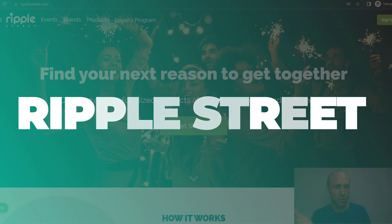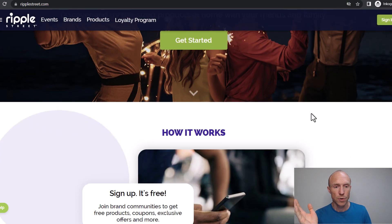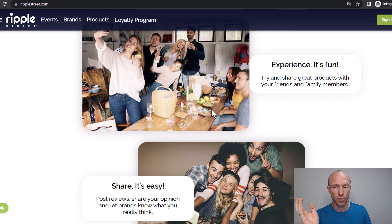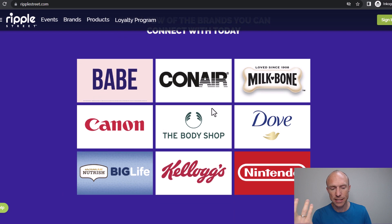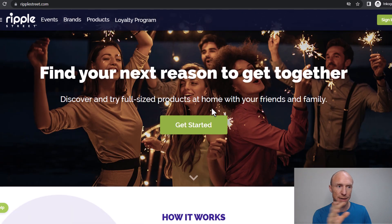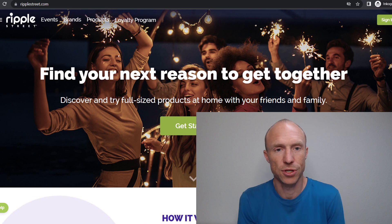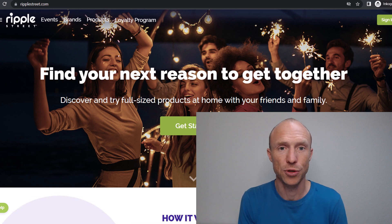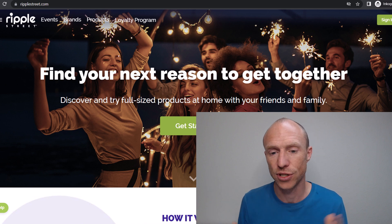The next option is Ripple Street, which is only available in the US or Canada. It has quite a lot of different products you can test — they call them events, and you sign up for them to get access to test free products, giving feedback in return. Just be aware that Ripple Street is a platform where you're not getting paid for the product test; you will get the products for free. It is mainly food and beverages or pet food, but sometimes there are also electronic gadgets or other items.